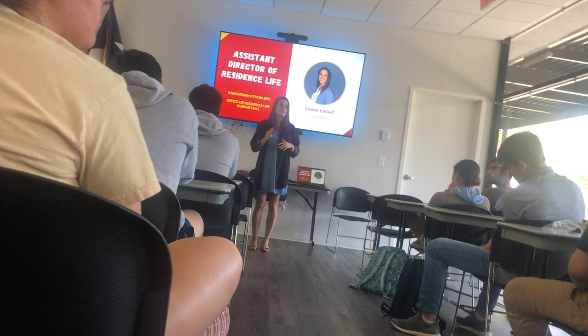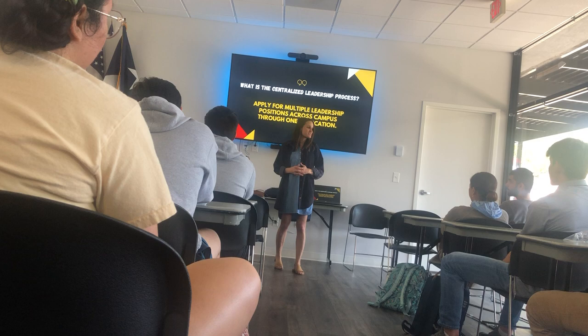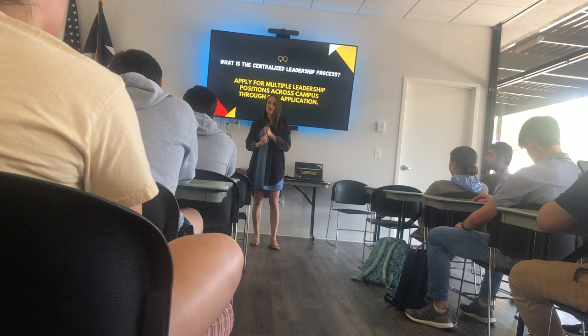First and foremost, what is CLP? CLP stands for the Centralized Leadership Process. Two main things from this. First, the centralized part. It's called centralized because most of the departments on campus who are hiring student leaders for the upcoming academic year hire them through CLP.